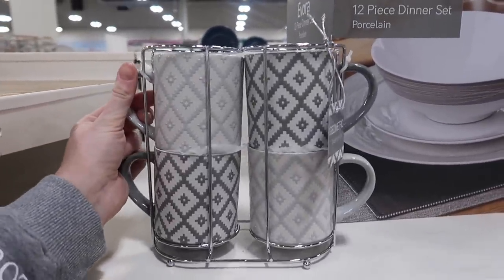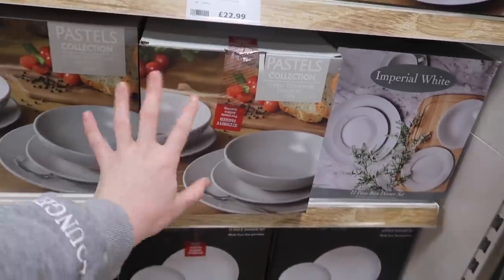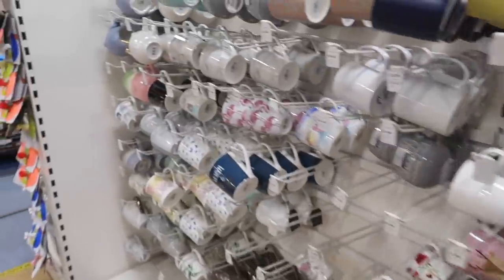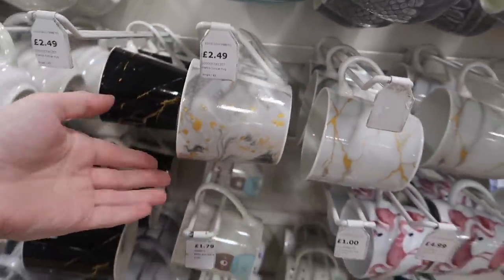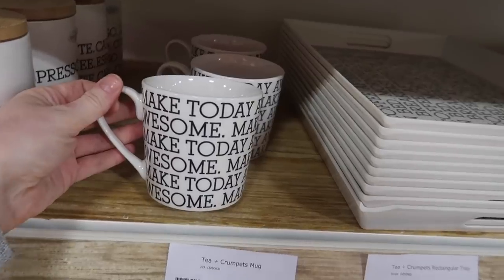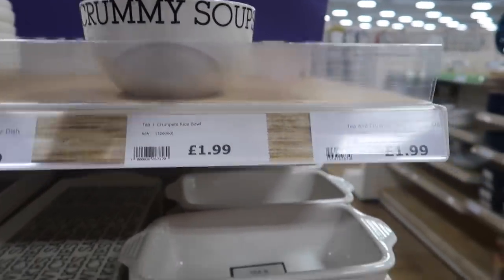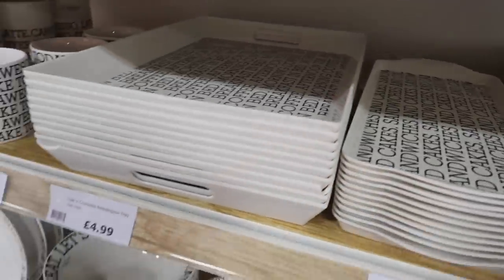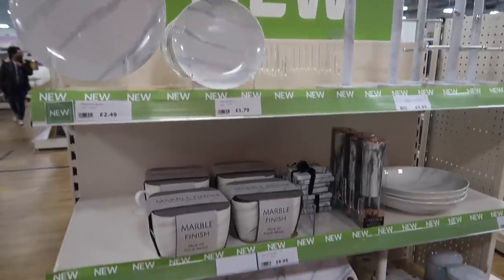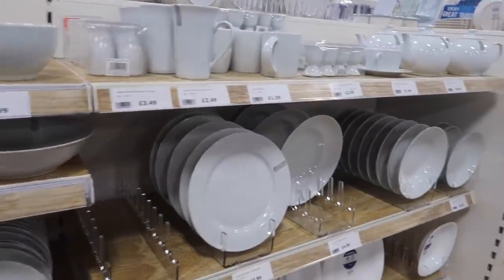They've got this really pretty pattern which reminds me of Next. There are single plates, larger plates, mugs, and you can buy a set for £33 or separately. The matching mug set is £10. They've got a nice grey set too. Then here's all the singular mugs — they always have really pretty ones. There are marble ones, a range with words on there including dishes for lasagna, little teacups, and spoon rests. They also have a marble range. And then a plain white range, which is probably what I'm going to go for next — just a plain white set.